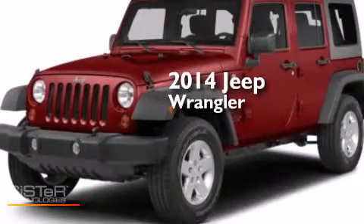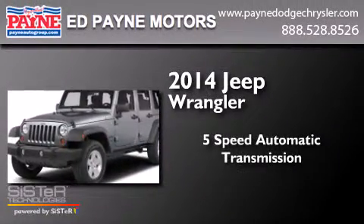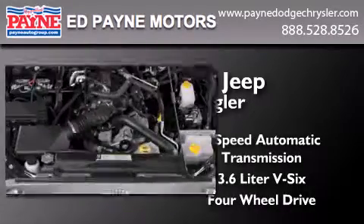This is a brand new 2014 Jeep Wrangler. This SUV has a 5-speed automatic transmission, a 3.6-liter V6, and the added safety and control of 4-wheel drive.